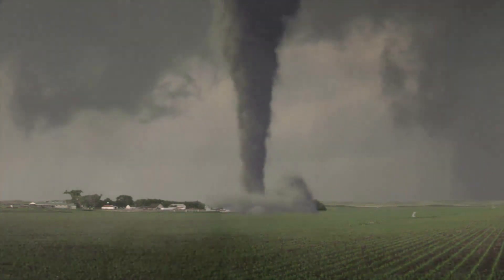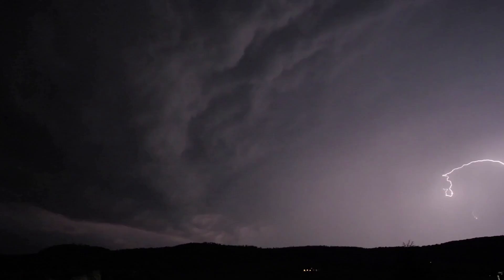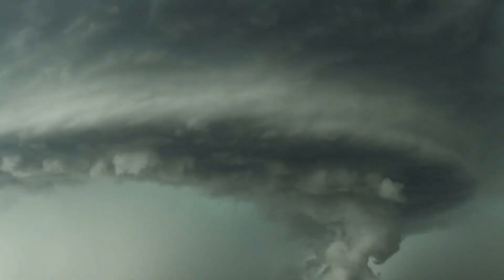Conditions-wise, a tornado usually starts with a thunderstorm. This is because the conditions inside the storm clouds are perfect breeding grounds for a tornado — warm air rising while cool air is falling. This could result in air in the cloud spinning.